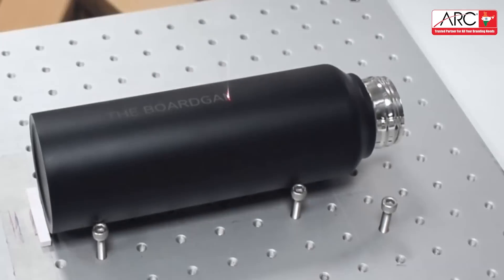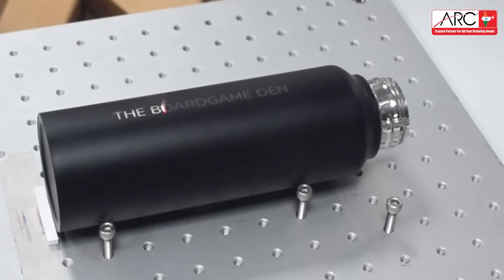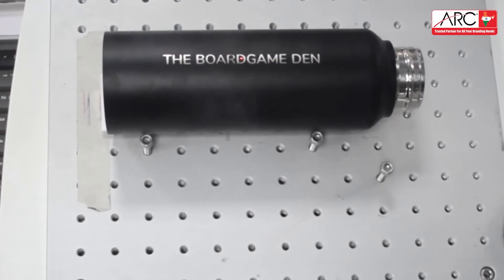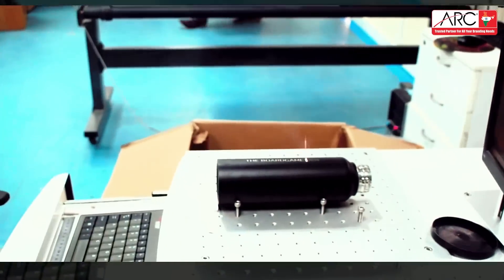Our state-of-the-art equipment ensures that every detail on your bottle is flawlessly executed, giving you a product that stands out. Whether you're looking to personalize a gift or promote your brand, our bottle customization options are endless.